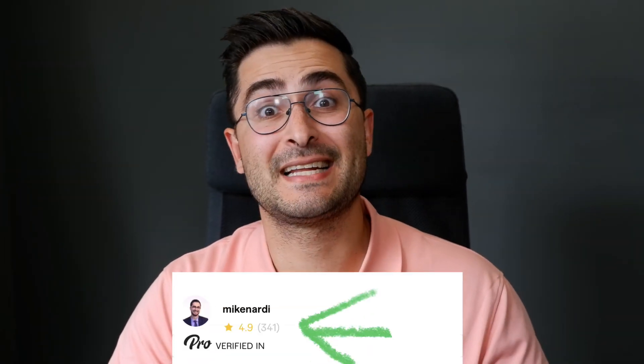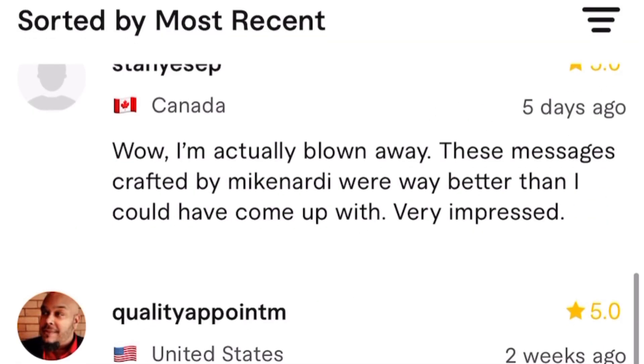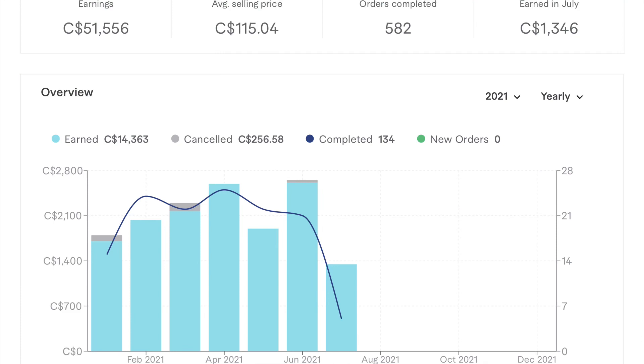Since I've started implementing delivery documents into all of my Fiverr deliveries, I've definitely noticed an increase in the amount of happy clients, clients that express how happy they've been throughout the process working with me, and an increase in the number of repeat buyers I get on Fiverr. Needless to say, I'm a big fan of delivery documents.